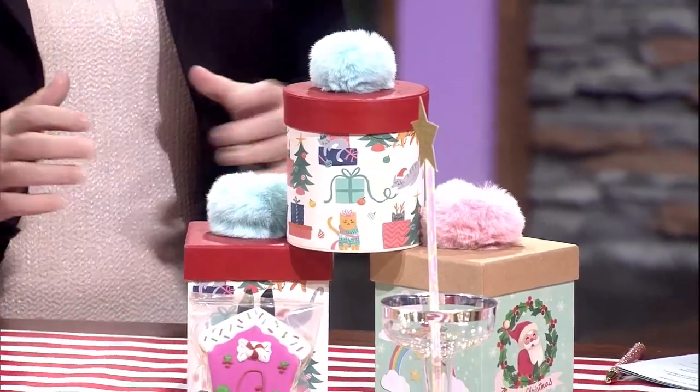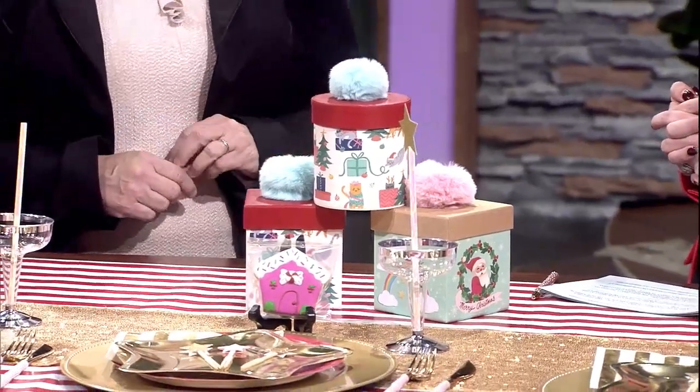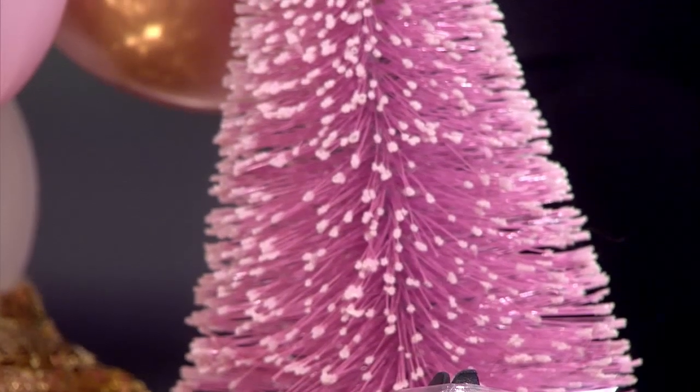That's the thing now - pastel Christmases, which I think is kind of fun. It's really trendy right now. Why not mix things up? We've already got all the red and the green and the gold and the silver, so let's pop in some other colors. I think especially the blues and the pinks are super fun and super cute.